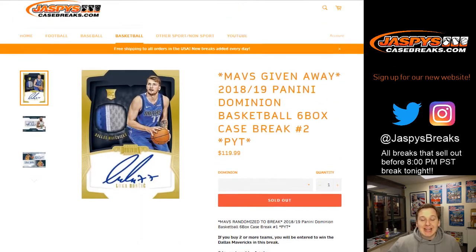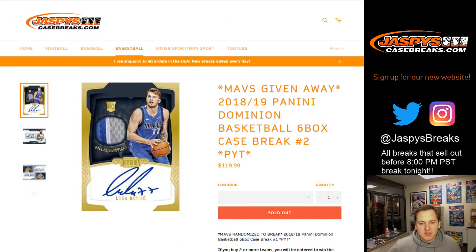How's it going everybody? This is 2018-19 Panini Dominion Basketball, six box case break number two. Pick your team, sold out at JaspeysCaseBreaks.com.